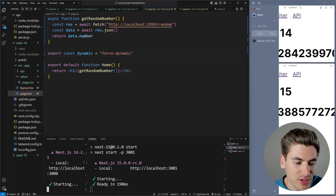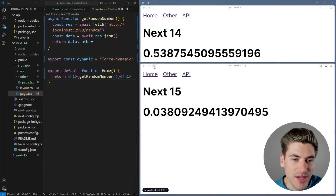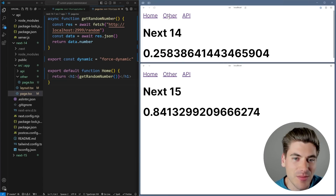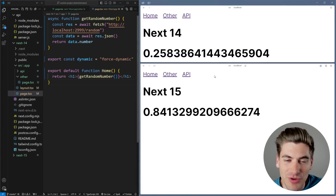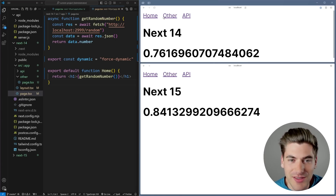With both applications rebuilt and running, when I refresh my home page in Next.js 14 I get the exact same number every time because the client router cache is still active. On the other page, a hard refresh gives a brand new number, but clicking the link to navigate to it keeps the exact same number. That's because the page is no longer cached on the server, but it's still cached on the client. In Next.js 14, every dynamic page is cached for 30 seconds on the client by default, which is super unintuitive for truly dynamic data.